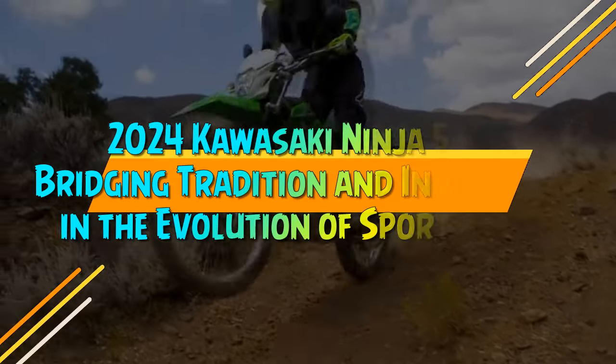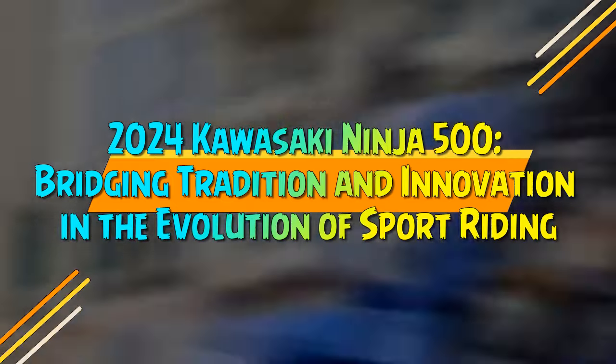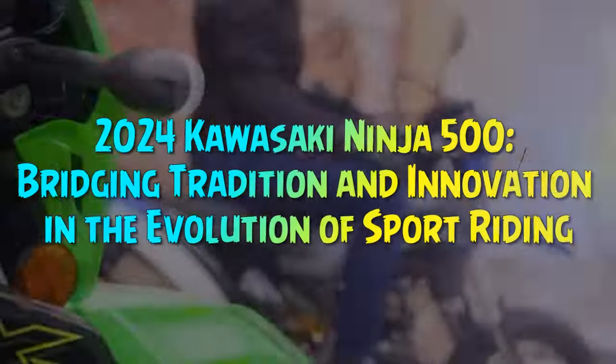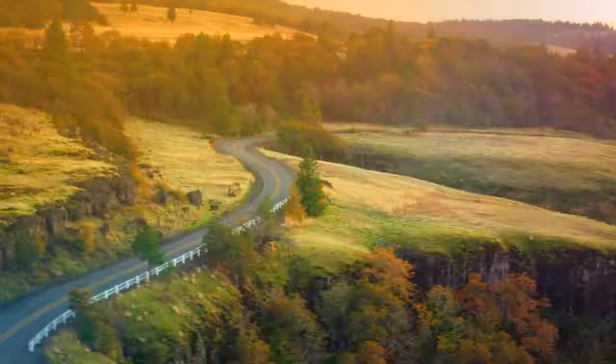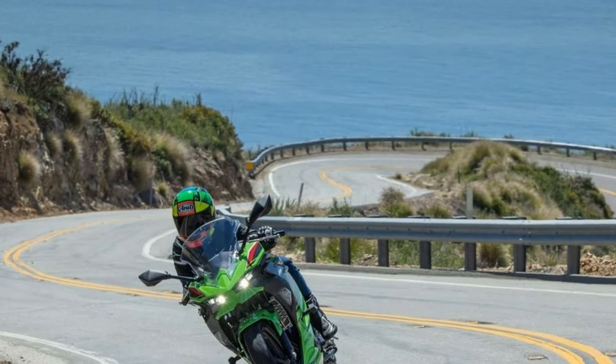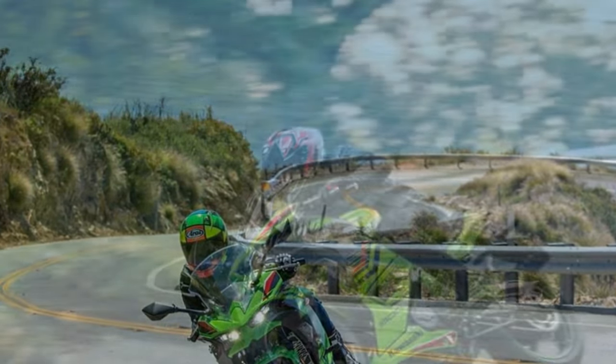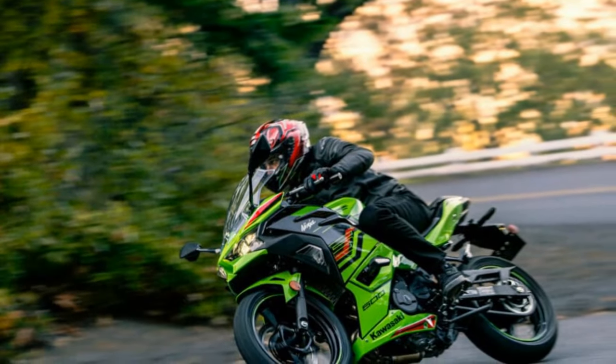2024 Kawasaki Ninja 500: Bridging Tradition and Innovation in the Evolution of Sport Riding. Kawasaki's legacy with the Ninja Sport Bike Series spans over four decades, making it an iconic sight on the streets, recognized even by mainstream America. For enthusiasts, the Ninja name symbolizes high-performance biking. Joining the esteemed lineup in 2024 is the latest addition, the Ninja 500.